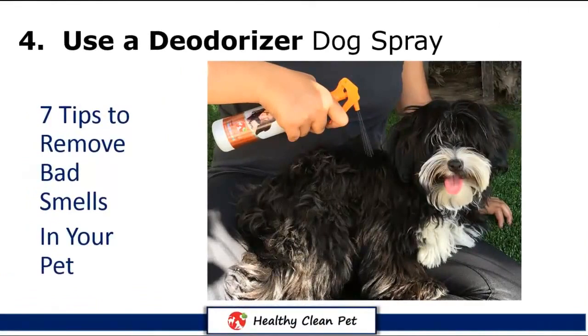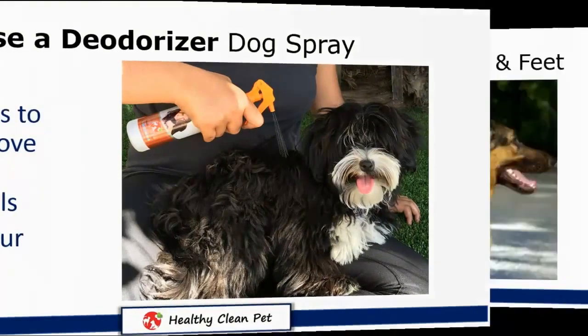Tip 4: Between baths, use a deodorizer. Use a dog spray to maintain a clean and fresh pet.